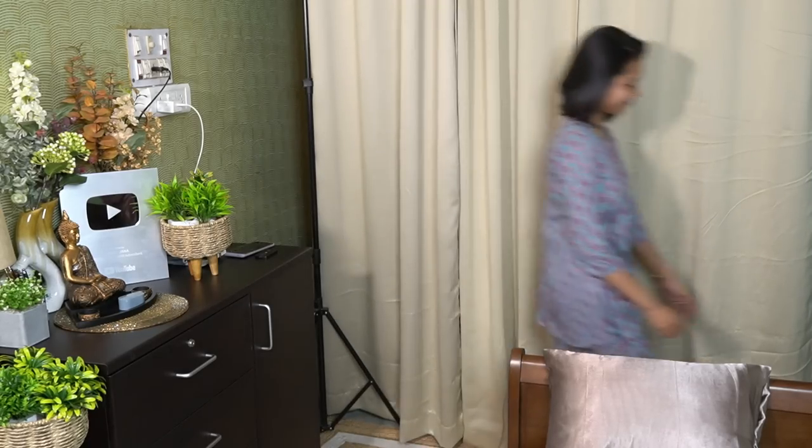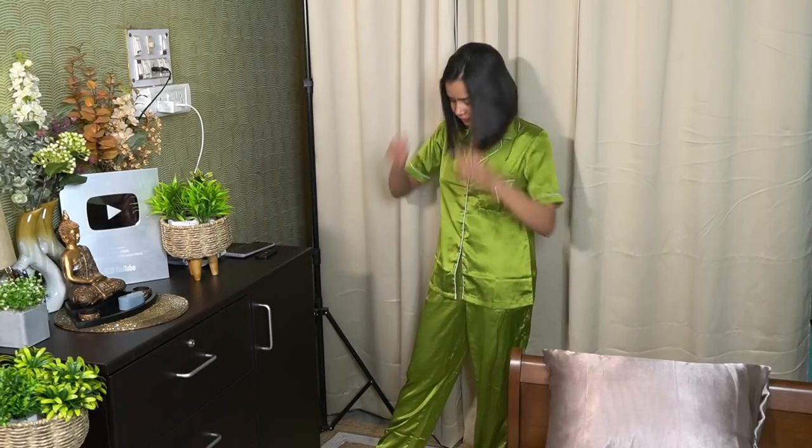Yes, this one has three-quarter sleeves and full pants. The material is satin and it was Rs. 1200. It is very comfortable — the pants are quite long and it feels very comfortable and soothing.